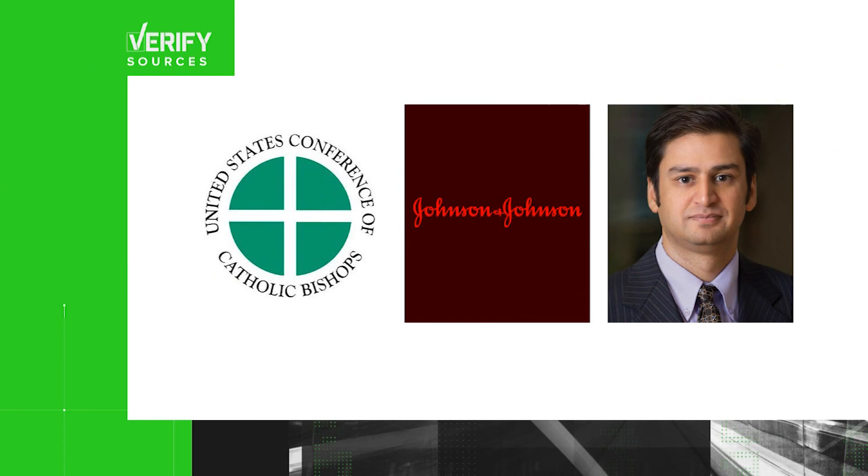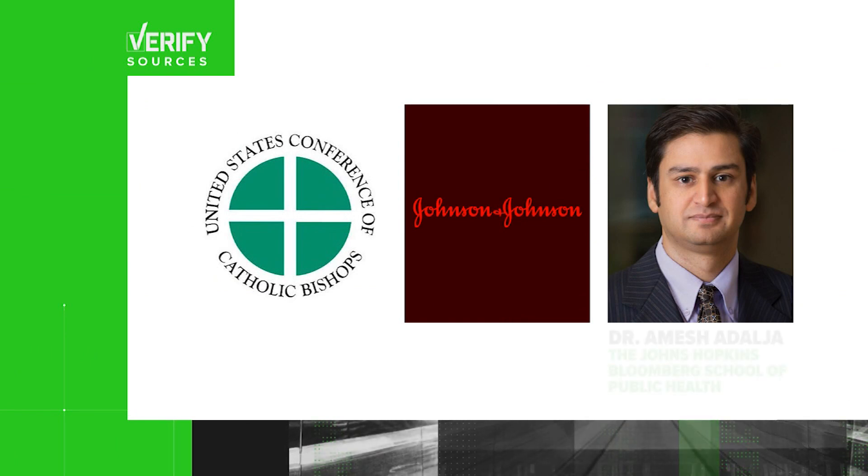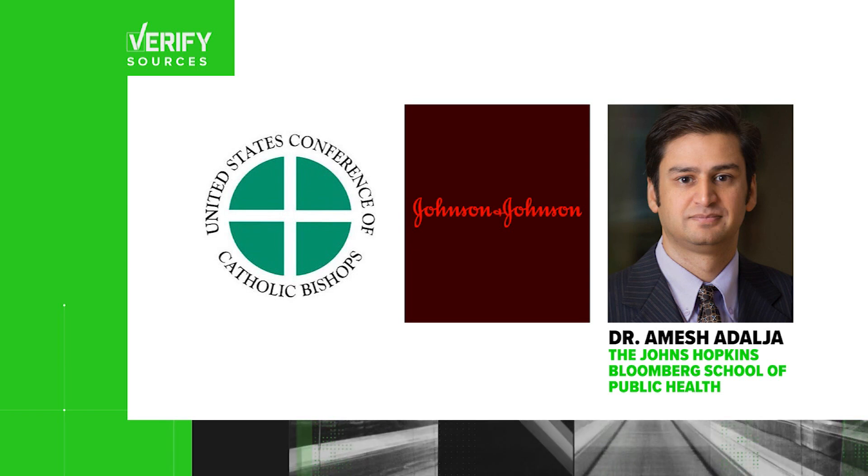We have three sources for this: the US Bishops Conference, Johnson and Johnson, and Dr. Amish Adalja, senior scholar at Johns Hopkins who treats infectious disease, critical care and emergency patients, and also works on pandemic policy.